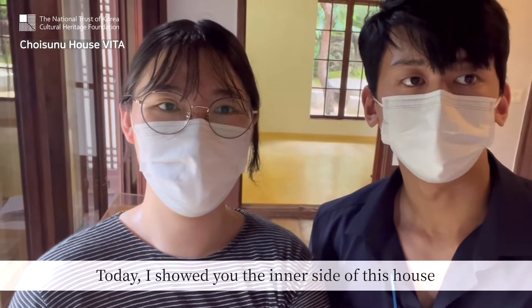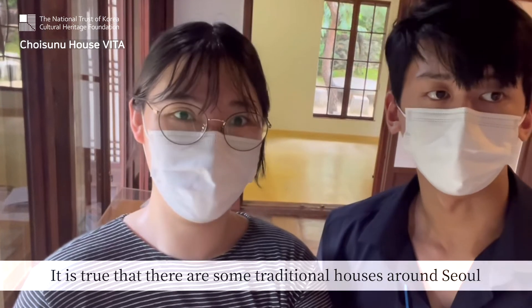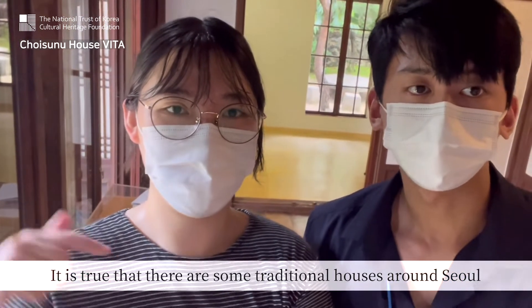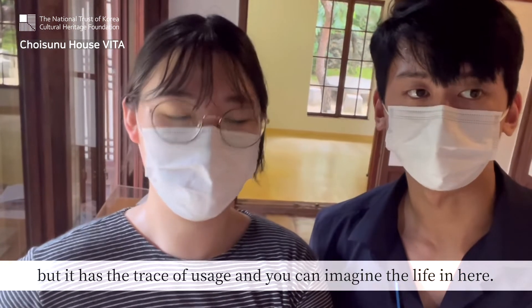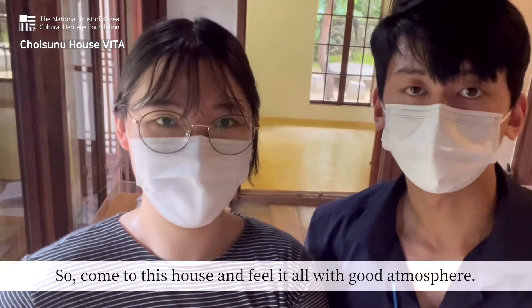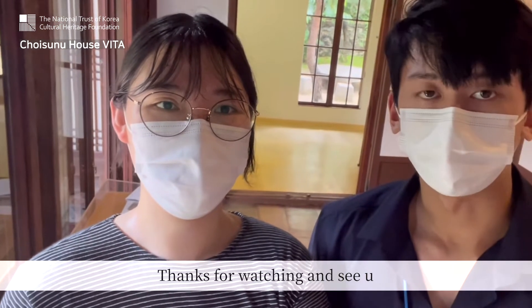Today, I showed you the inner side of this house. I think you have to come here if you are in Seoul. It is true that there are some traditional houses around Seoul, but this one has the trace of usage and you can imagine the life here. So come to this house and feel the atmosphere. Thanks for watching and see you.